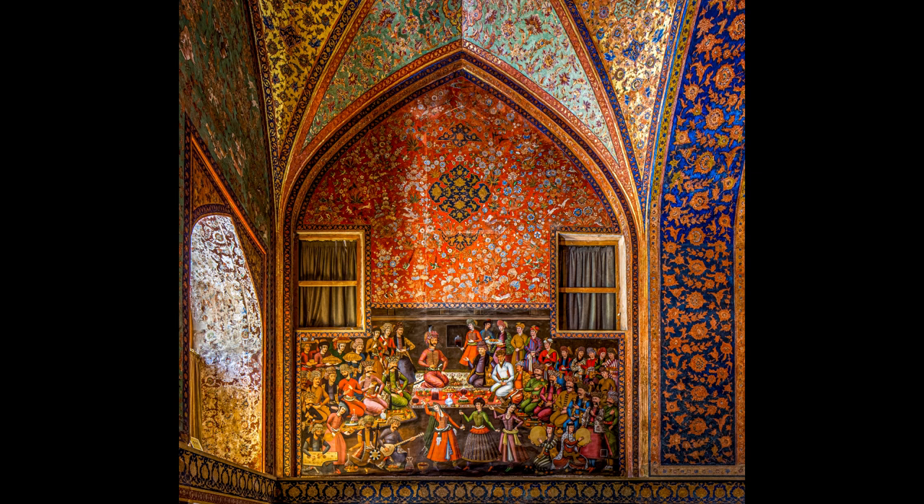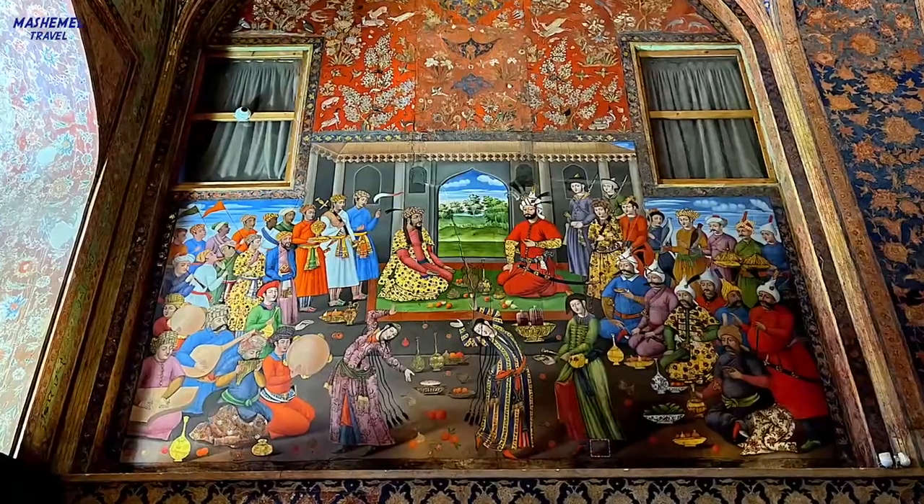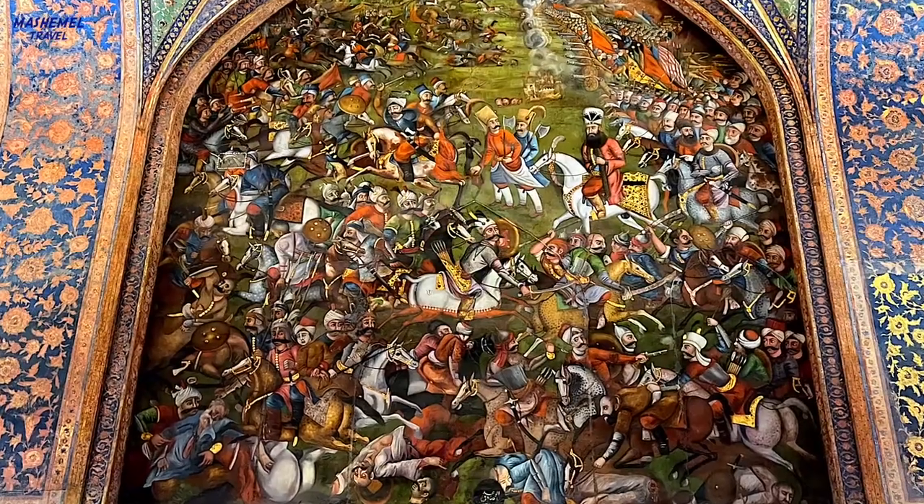The paintings in the central hall, some of which were done in the Qajar era, describe the reception of Shah Abbas I and II and Shah Tahmaseb of princes of Turkistan and India, as well as the war of Shah Ismail I and the Uzbeks. Two other depictions show the battle of Chaldiran during the reign of Shah Ismail I and the battle of Karnal during the reign of Nader Shah Afshar; these two artworks were painted in the early Qajar era.